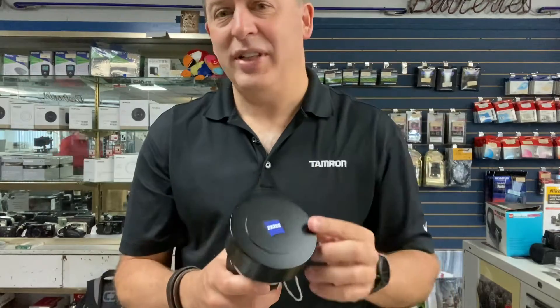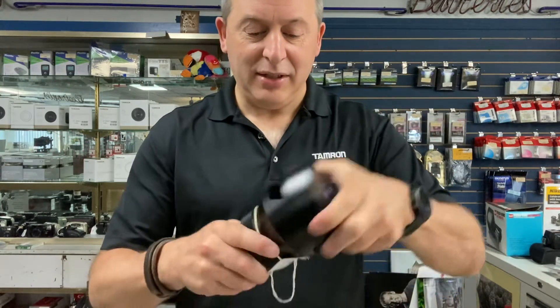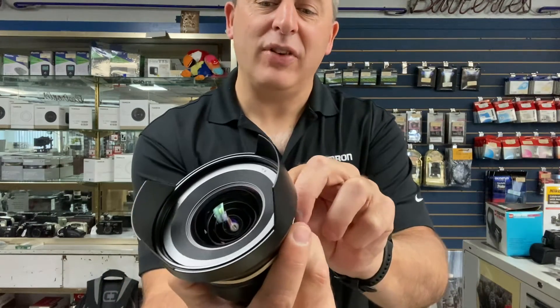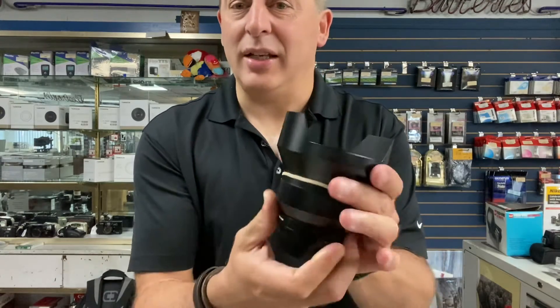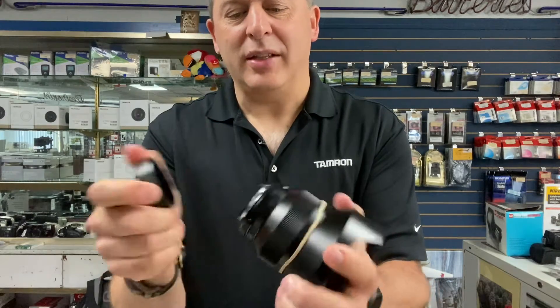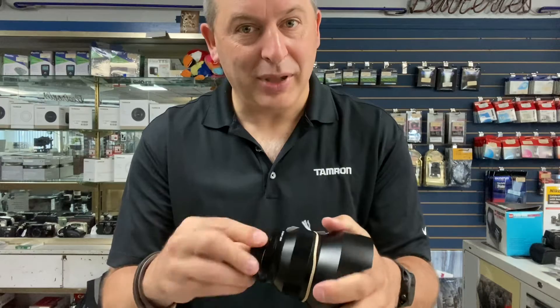Also for Nikon users, if you like exceptional lenses, you know what Zeiss is about — color fidelity, sharpness, micro contrast. Here we have for the Nikon F mount a 15mm ultra-wide with a maximum aperture of f/2.8. This is selling for $1,400. The focus on it is so smooth, and it does have electronic contacts on the back so it will communicate with the camera you mount it on.